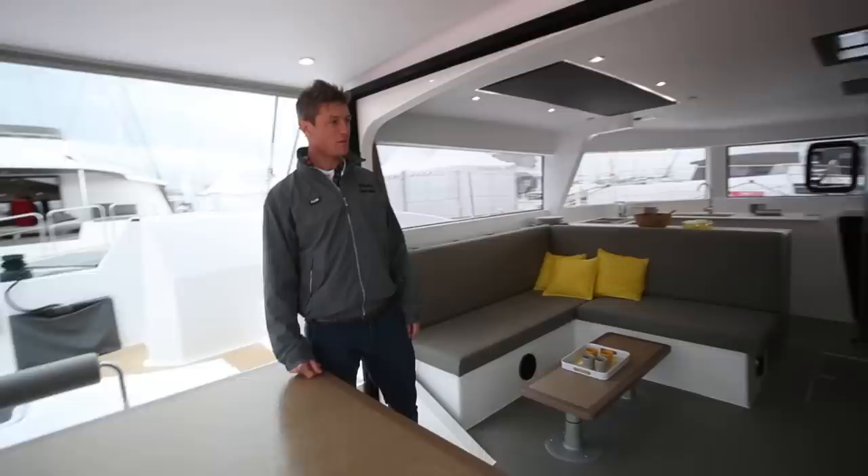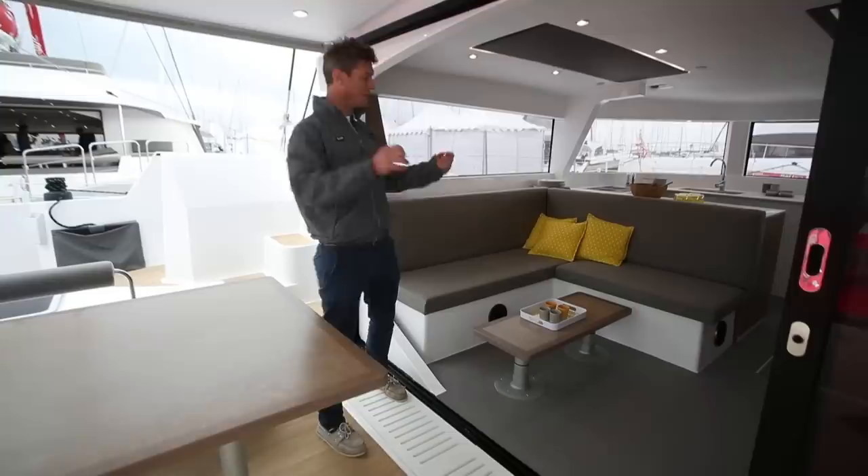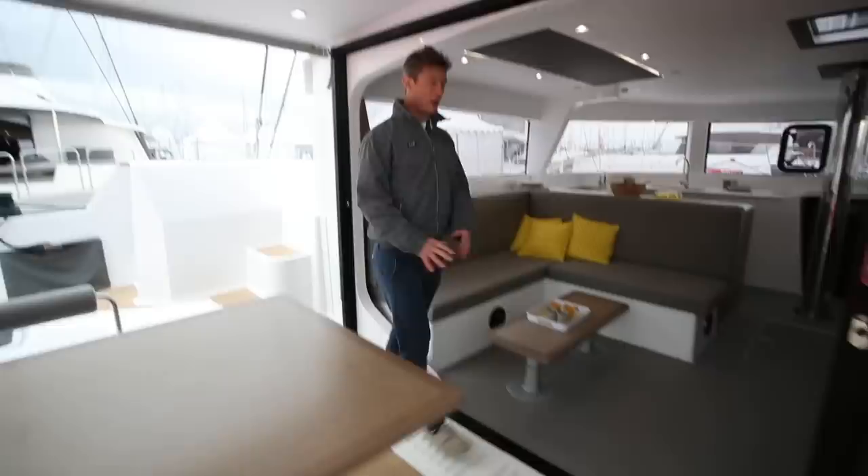With the 51, Neil brought this Cockloon concept - this big open bulkhead joining the saloon and the cockpit. One-level living, and it really works well. So they've now brought that into this 47 and the 65.